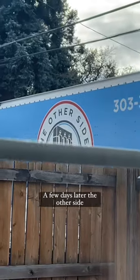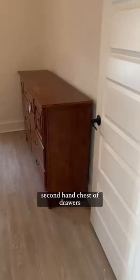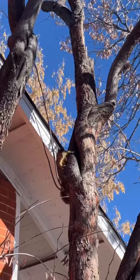A few days later, The Other Side delivered our secondhand sofa and our secondhand chest of drawers, because they would not fit in our car.